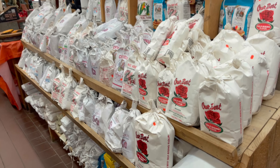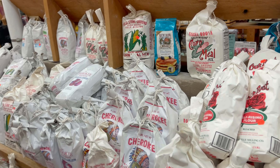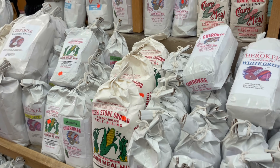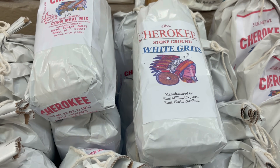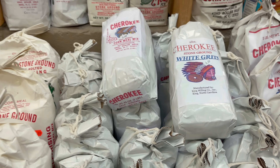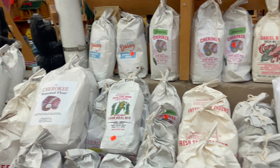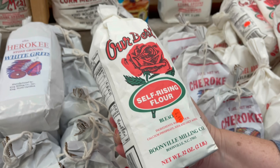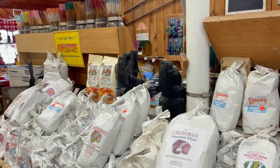As we come up this aisle, you'll notice they have flour and cornmeal. These bags look old school, like a local type meal. On the bag it says Cherokee — this is stone ground white grits manufactured by King Milling Company, King, North Carolina. The flour says Booneville Milling Company, Booneville, North Carolina. So North Carolina is not too far from where we're at right now, so it's probably pretty local.